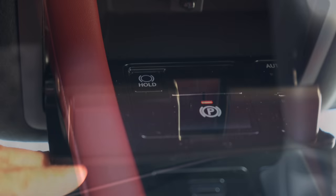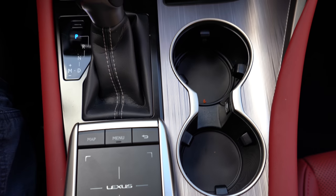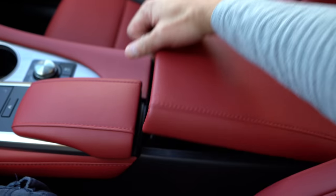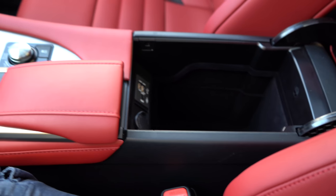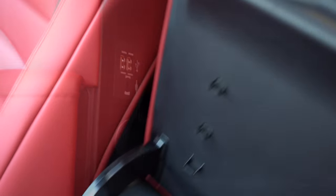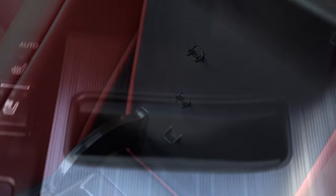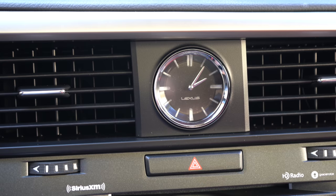HomeLink controls for up to three garage doors are just below the rearview mirror. There's an overhead sunglass holder, an electronic parking brake, a 12-volt outlet, two USB ports, and two cup holders in front of the center armrest. The drive mode buttons are just behind that. The center armrest storage tray is deeper than expected, and inside you'll find a 12-volt outlet, auxiliary port, two more USB ports, and even a pen/pencil holder.